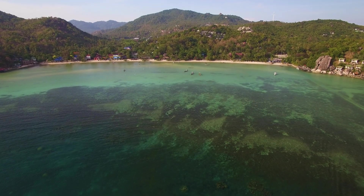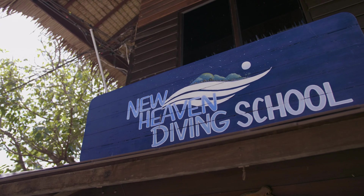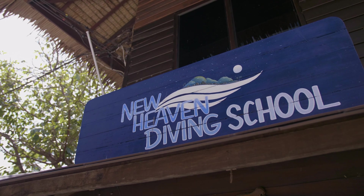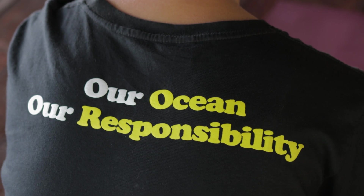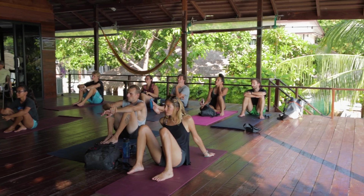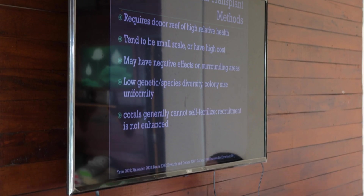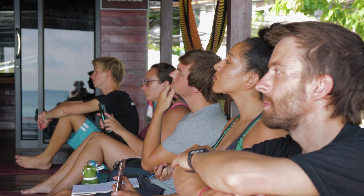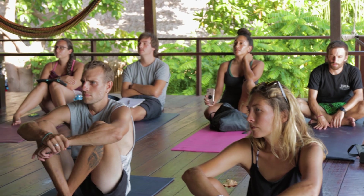In one bay, we find the Conservation Center RCP, or New Heaven Reef Conservation Programme. They have been monitoring and protecting coral reefs since they were founded back in 2007. Many students and volunteers visit to learn about and help the reefs.